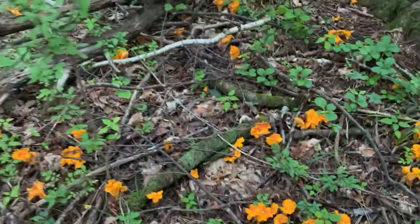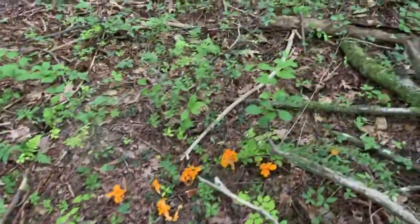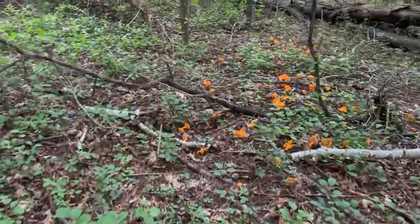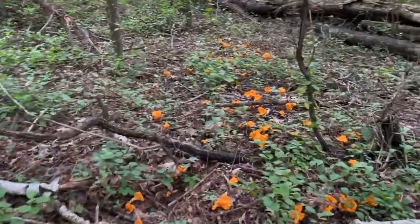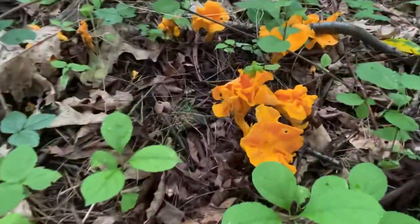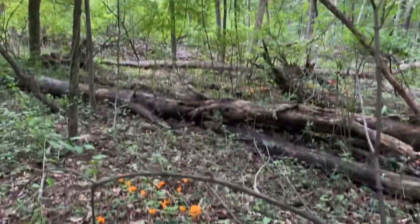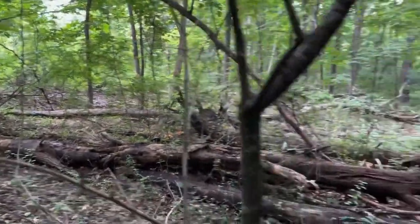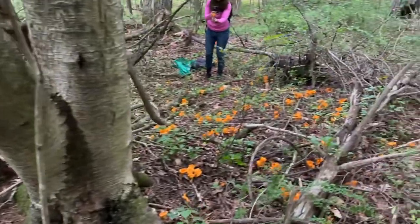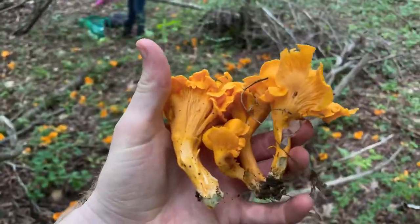This patch is huge — there's definitely more than I can pick or want to pick. The orange just goes on and on, they're so beautiful. Woohoo! Gotta love the east coast — beautiful chanterelles that smell like apricots.